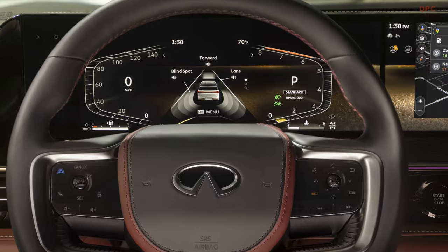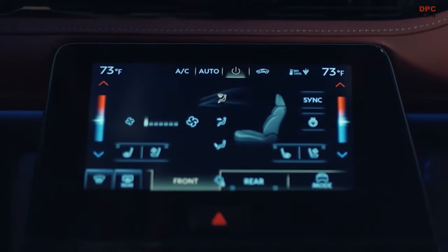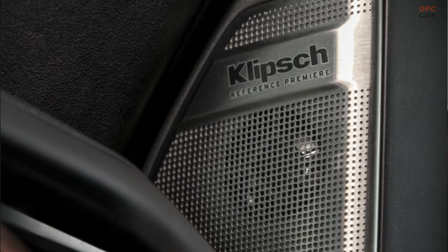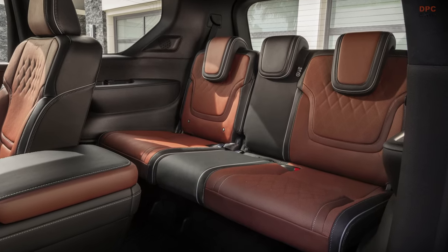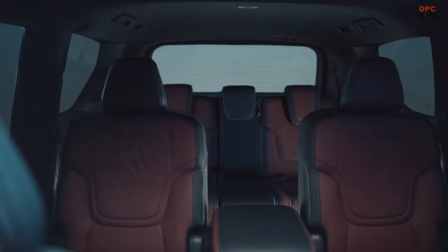In some large SUVs, first row seats feel like you're in first class, but those in the third row often feel like you're in coach. Our goal was to create the feeling where all rows enjoy the same sense of hospitality. One way we do this is through the semi-aniline leather seating surfaces on all three rows, and a special dot quilt pattern from the first row all the way to the third.